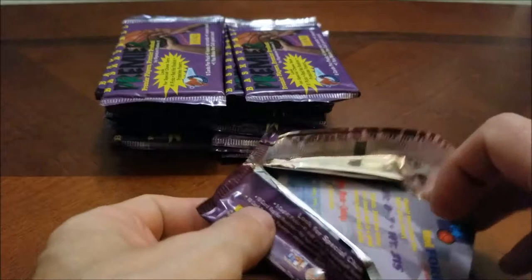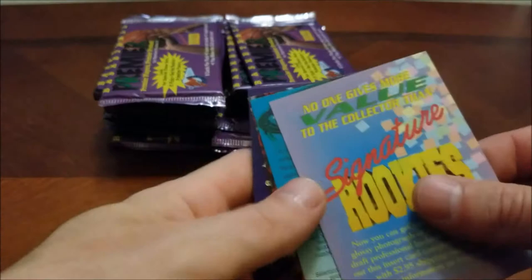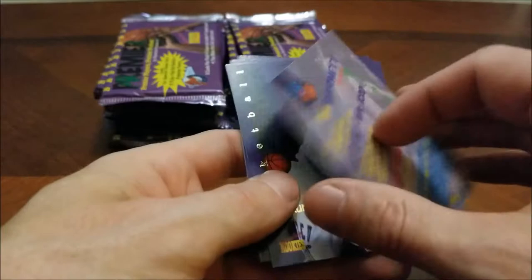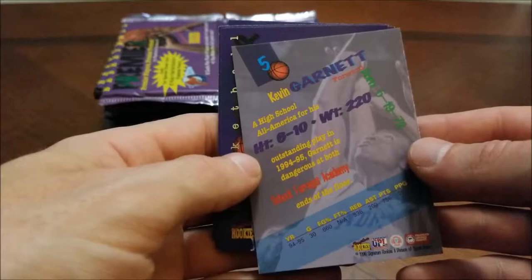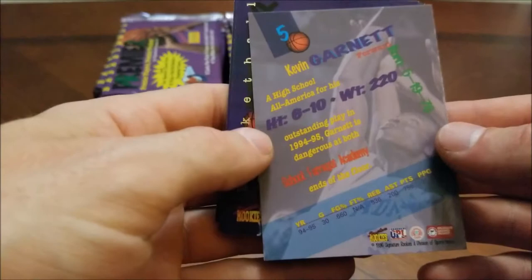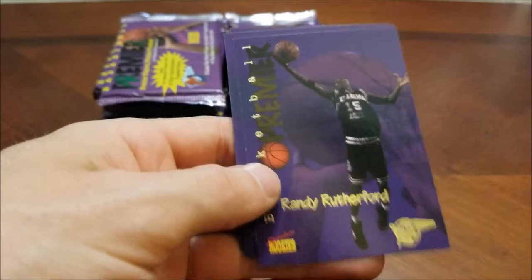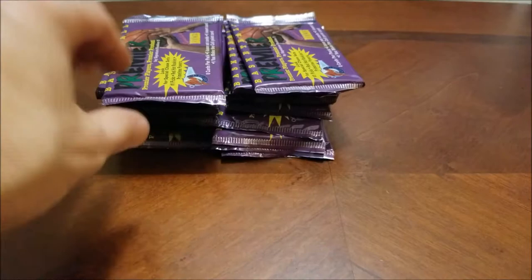More of those. There's the Red Hot Rookies Joey Galloway. There's the Kevin Garnett — so there's a good one there. The best one out of the base set. Number five, High School All-American, First Outstanding Play in 94-95. Kevin Garnett is no doubt a Hall of Famer. There's Kurt Thomas again, Randy Rutherford again, Michael Hawkins again, and Shrel Ford again. So other than the Garnett and the Galloway, that was a complete repeat pack.